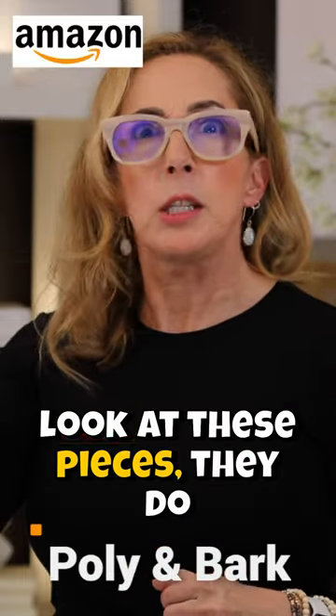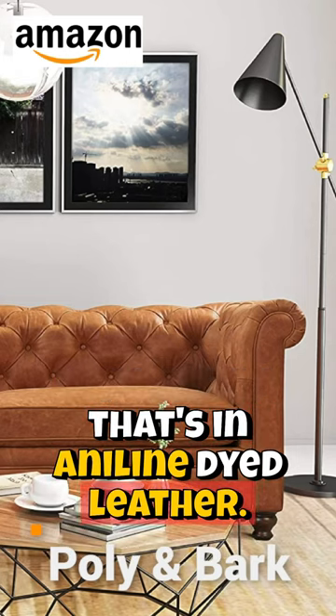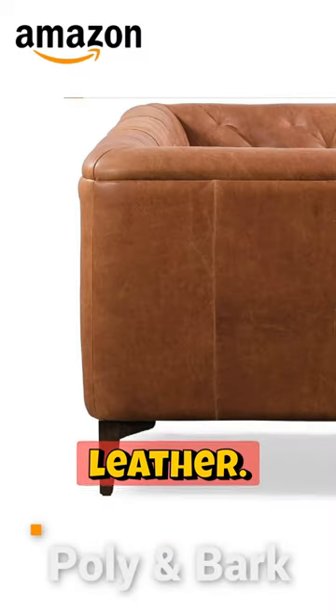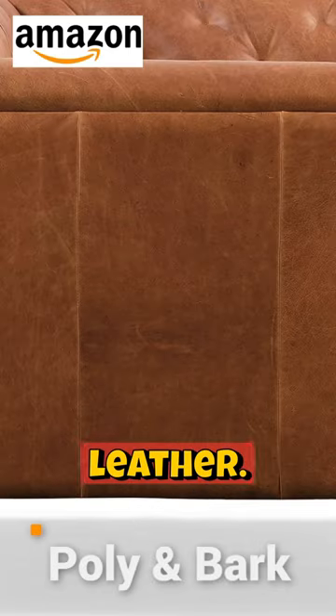Let me tell you, look at these pieces. They do everything from this fabulous little Chesterfield that's in aniline dyed leather. Pay attention, guys — aniline dyed leather is actually open leather. It scratches. It's a fabulous look. It was the original look for leather.